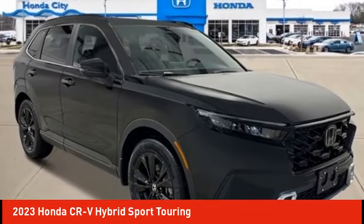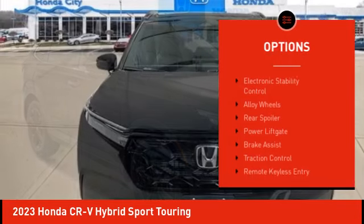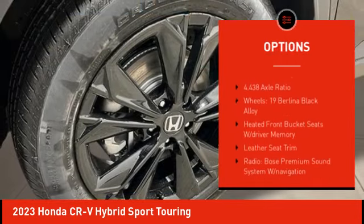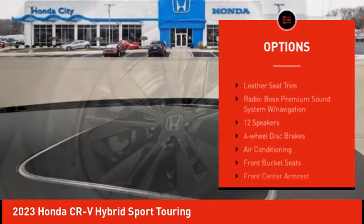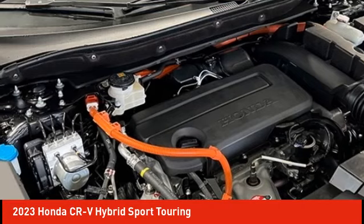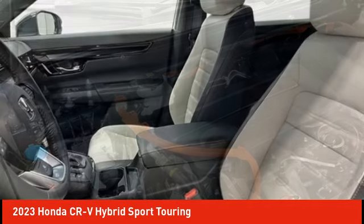Here are some of this vehicle's great options: rain-sensing wipers, electronic stability control, alloy wheels, rear spoiler, power liftgate, brake assist, traction control, remote keyless entry, four-wheel disc brakes, and power moonroof.